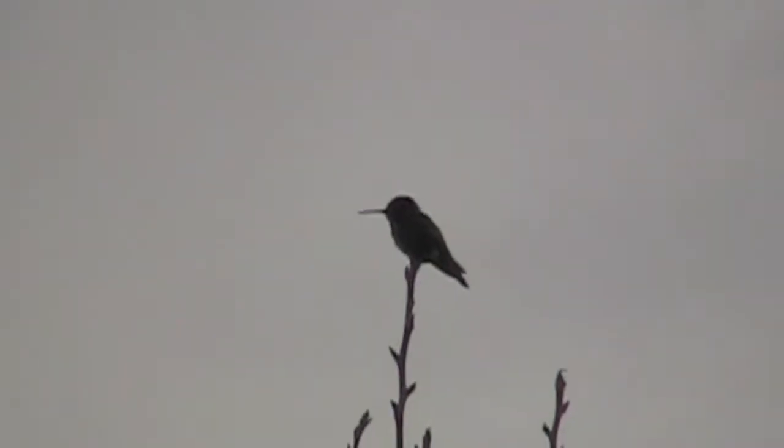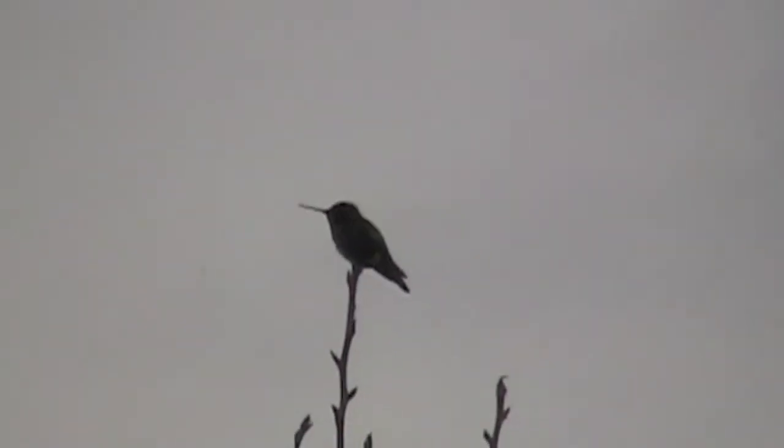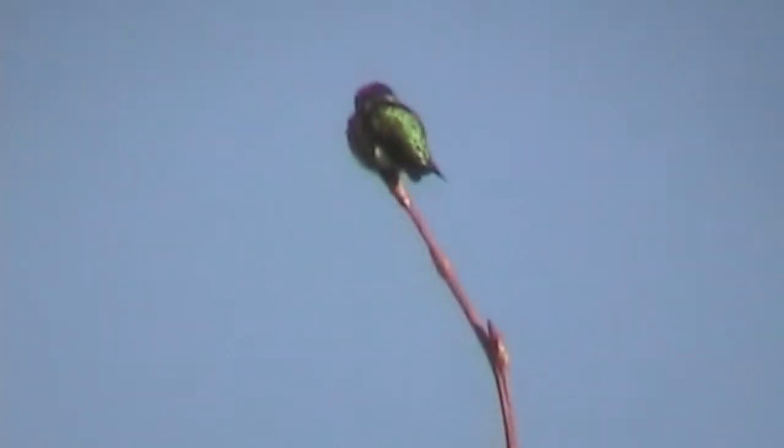Southern Oregon is blessed with several species of hummingbirds. This is one of them — this little jewel is an emerald hummingbird, its name coming from its bright, shining green color.